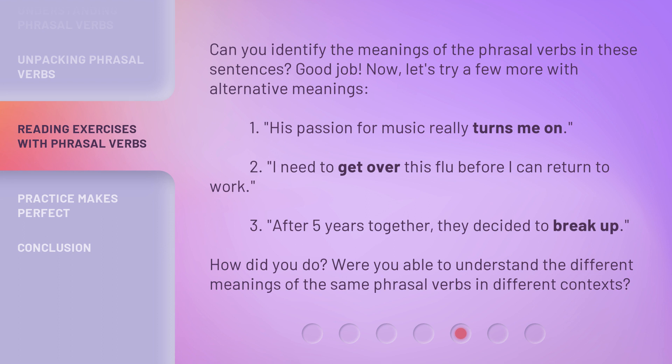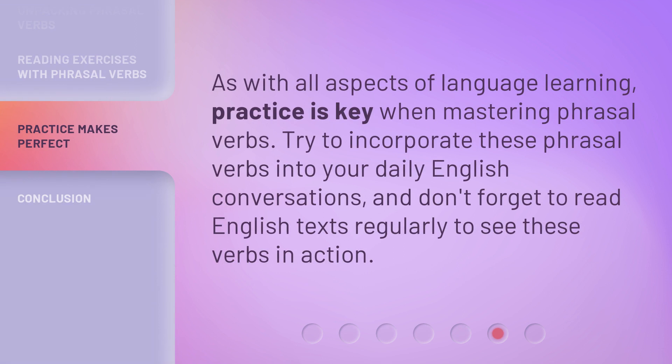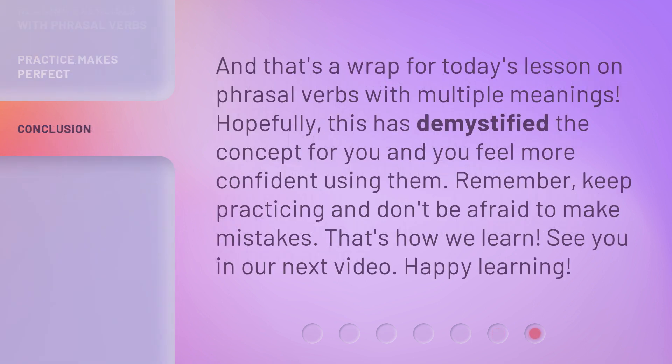How did you do? Were you able to understand the different meanings of the same phrasal verbs in different contexts? As with all aspects of language learning, practice is key when mastering phrasal verbs. Try to incorporate these phrasal verbs into your daily English conversations, and don't forget to read English texts regularly to see these verbs in action.